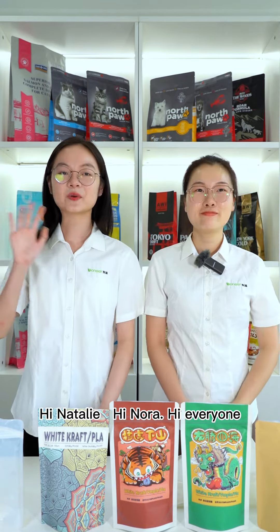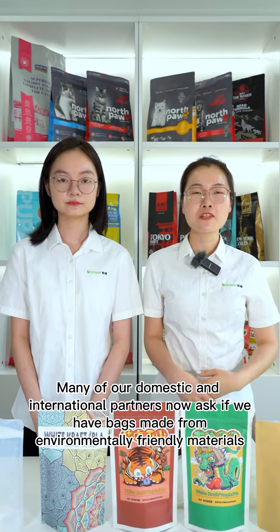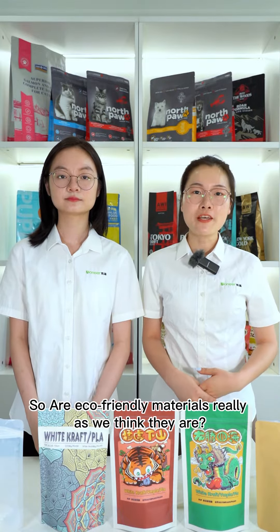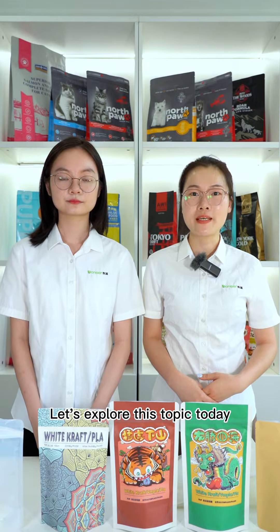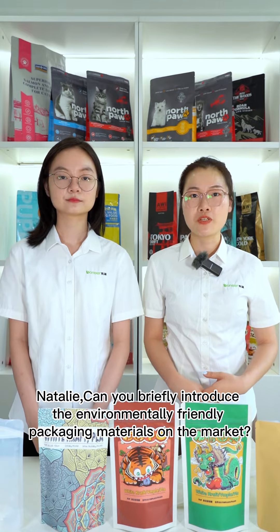Hi Natalie. Hi Nora. Hi everyone. Many of our domestic and international partners now ask if we have bags made from environmental-friendly materials. So are eco-friendly materials really as we think they are? Let's explore this topic today. Natalie, can you briefly introduce environmental-friendly packaging materials on the market?